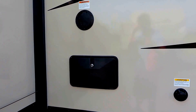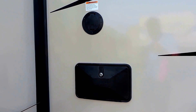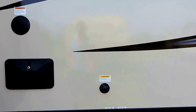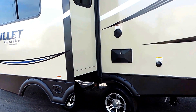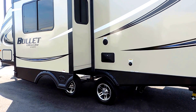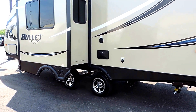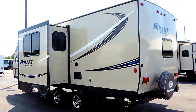Right here on the back behind the slide is your exterior shower with hot and cold water options just inside that door. It also has a black tank flush. One nice thing about Keystone is they implement their 43-inch wide spread axle stance, which is a little wider than the competition and allows for a nice smooth ride.